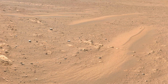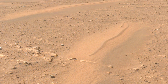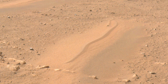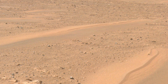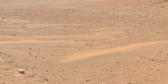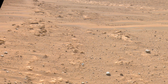Perseverance's nav cam captures Ingenuity. One of the nav cam imagers on NASA's Perseverance Mars rover captured the Ingenuity Mars helicopter on the 719th Mars day of the mission. The helicopter can be seen in the upper left part of the image. Ingenuity had landed at Airfield Theta the previous Sol day after its 46th flight on Mars.